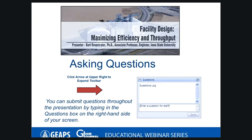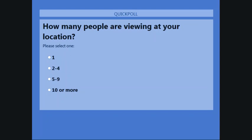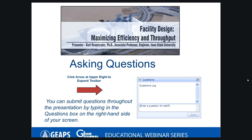Please feel free to ask questions today by typing them into the questions box at the right-hand side of your screen at any time during our webinar. We will be answering your questions during a Q&A session following our presentation. Today's webinar is being recorded and it will be posted to our website grainnet.com within 24 hours. All registrants will also receive an email containing a link to the recording and our presentation slides.